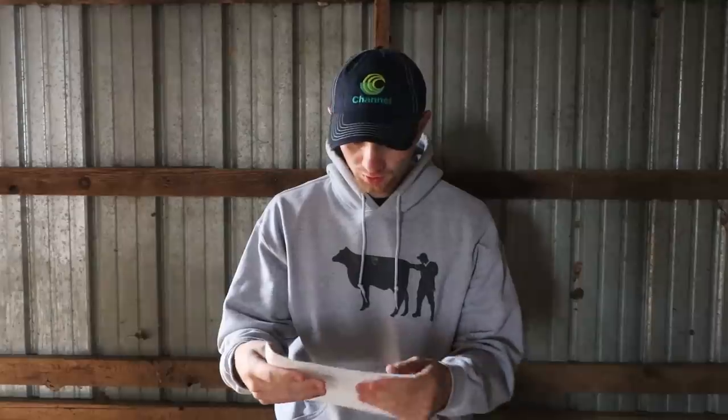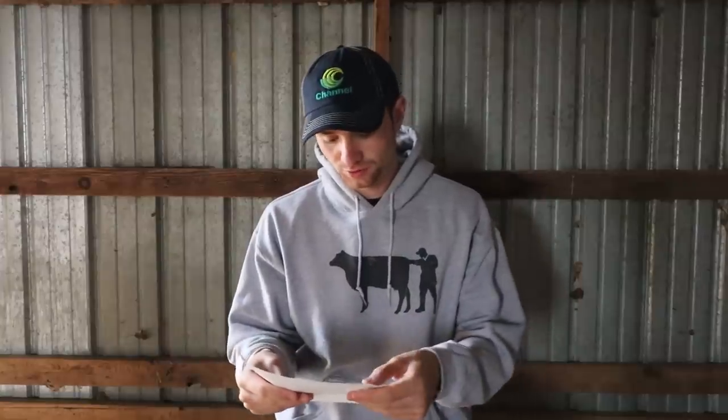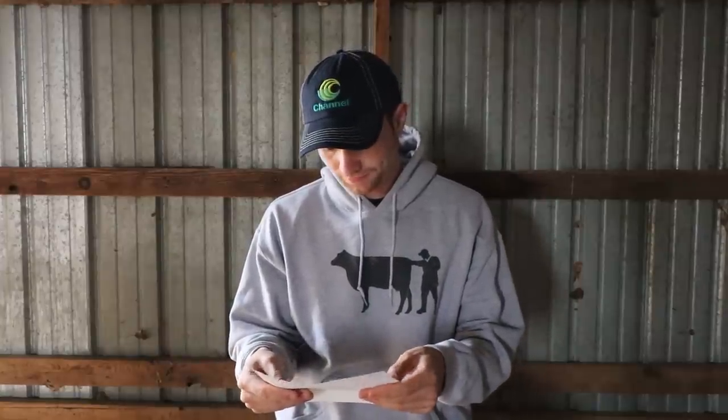Welcome back to Farm and Hammer everyone. In today's video, we're going to be going over this piece of paper right here, which is just my receipt from selling calves at the sales barn last week. If you haven't checked out that video, I would recommend you do so first before watching this one.